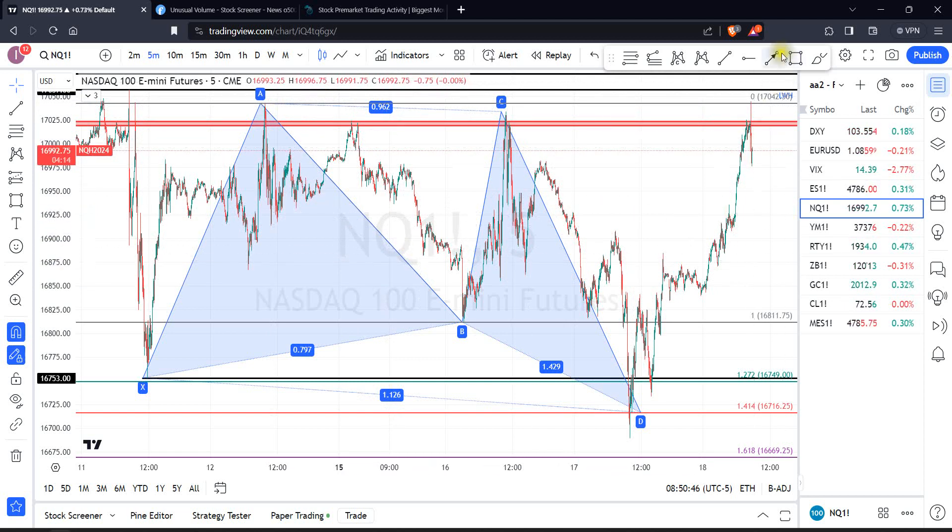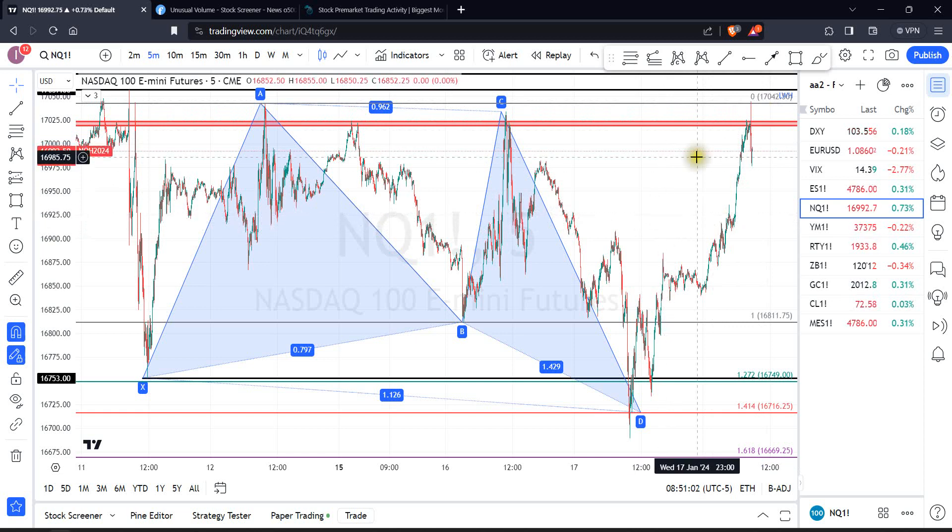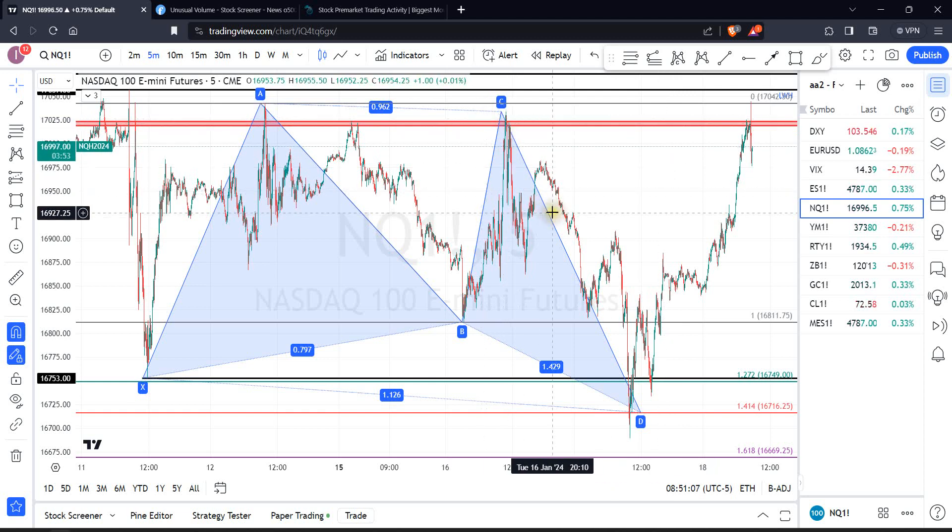Can price still go higher? Possible. Especially when you have those larger patterns, they might give you more follow-through. But that is still something that I don't want to put a number on in terms of probabilities. Sometimes it works, sometimes it doesn't. It's just what it is. So this pattern has been completed, so to say.